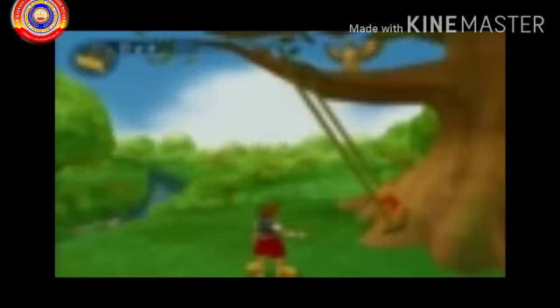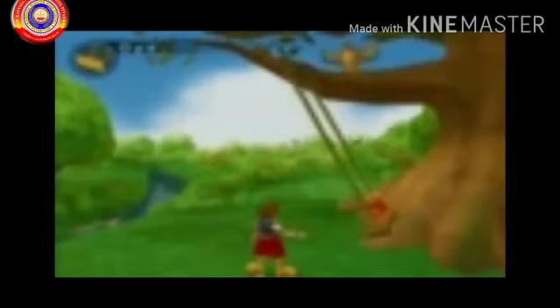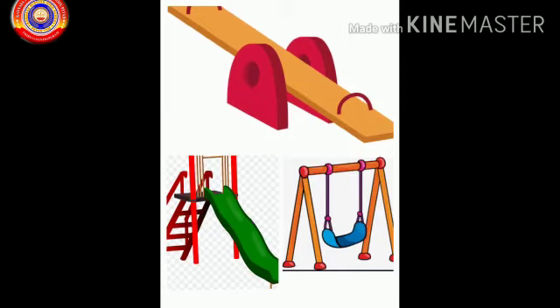Do you know how does the swing move? Yes, very good. The swing moves back and forth. Which of these would you like to play? Do you like playing on the see-saw? Now we are going to learn the rest of the story.